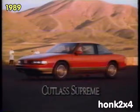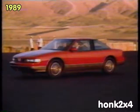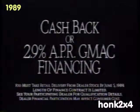This is not your father's Oldsmobile. This is the new generation of Olds! Get cash back or 2.9% financing on any new Cutlass Supreme.